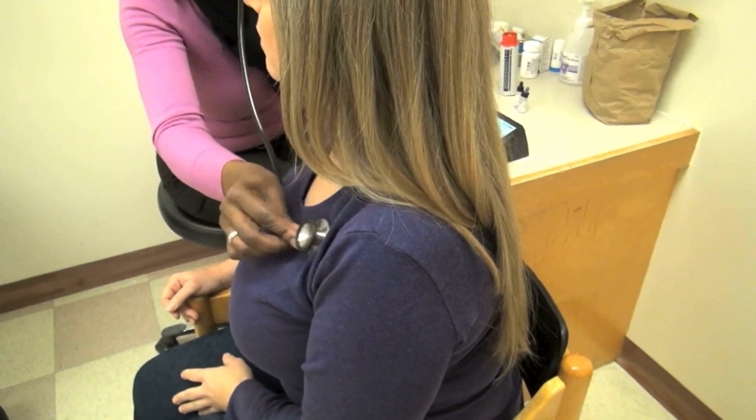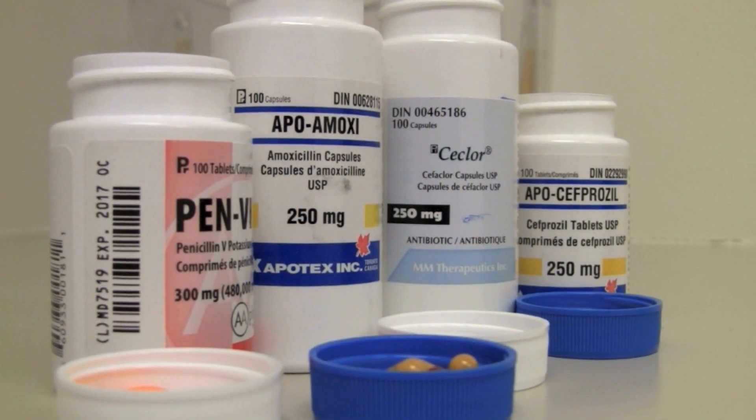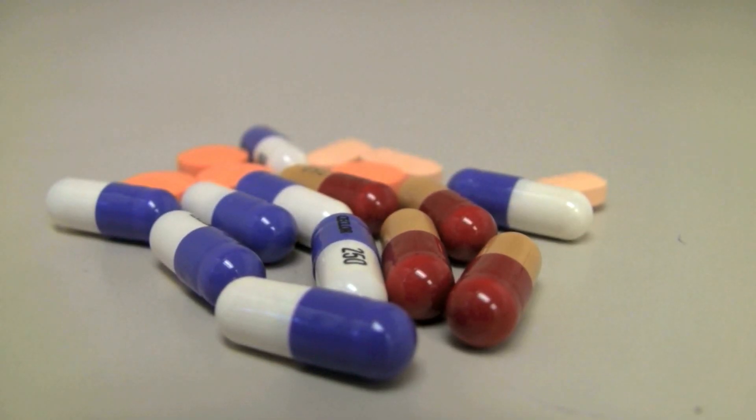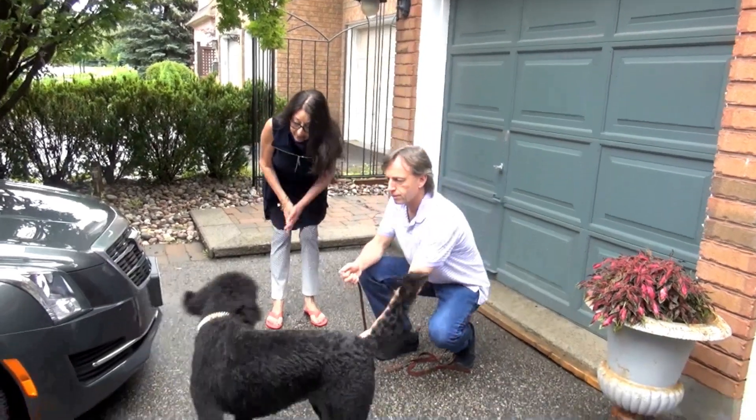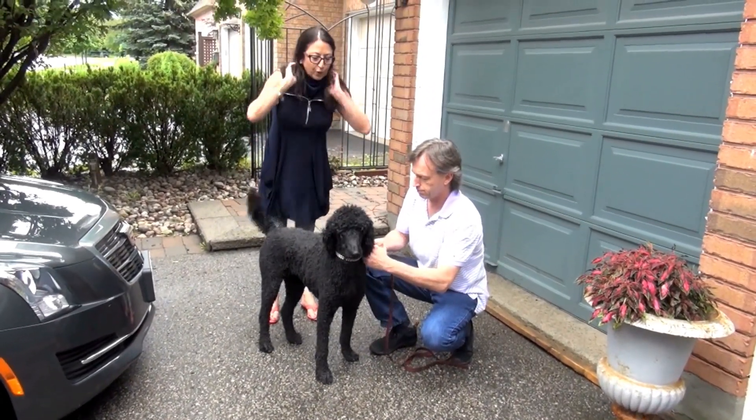One in ten Canadians report having an allergy to penicillin, a group of antibiotics used to treat serious bacterial infections. Denise Wilde was one of those people, says her husband Peter.